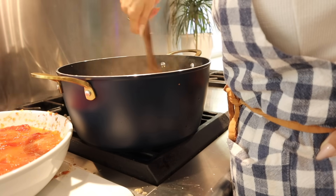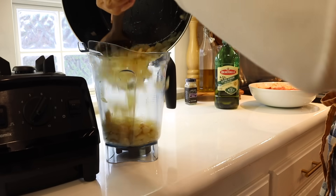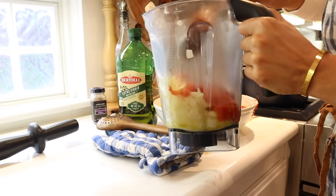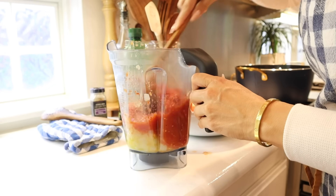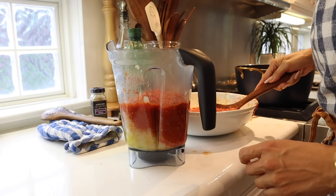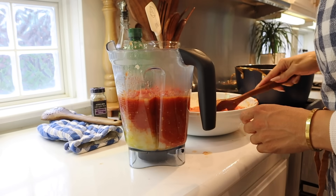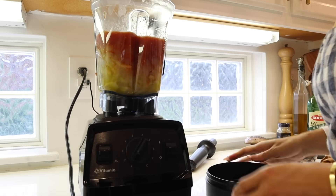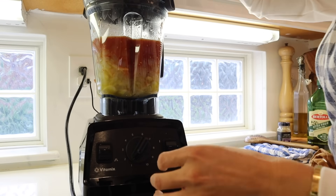Once the garlic and onions have stewed down until translucent and fragrant, go ahead and transfer them to a blender — make sure it's heat proof so it doesn't break. I like to use the Vitamix; you could also use a food processor. Add the tomatoes in two batches. If you want it very runny, blend until pure; for rustic like I do, just give it about 30 seconds on the blender. Then add it back into the pot.